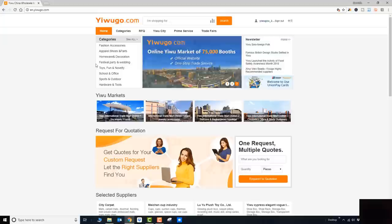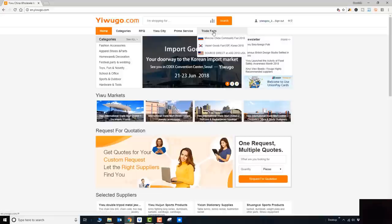Once on the home page you can see there's Home, Categories, RFQ, Yiwu City, Prime Service, and Trade Fairs. Right now your primary goal is to find a product and find a supplier — the only tab you need to explore is Categories. Click on that.